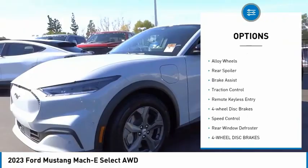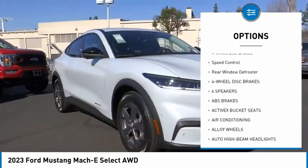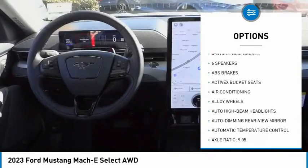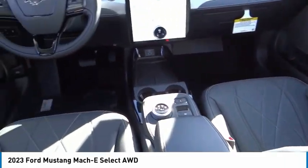Rain sensing wipers, electronic stability control, alloy wheels, rear spoiler, brake assist, traction control, remote keyless entry, four wheel disc brakes, speed control.